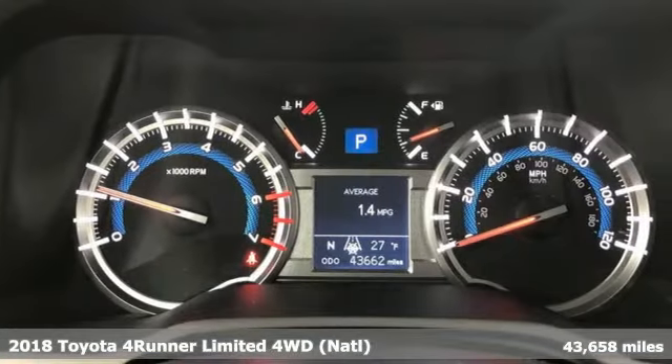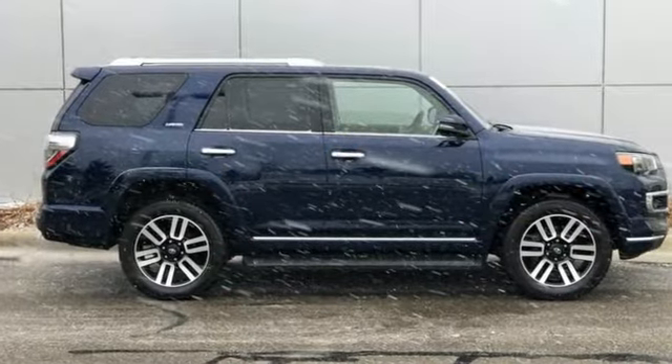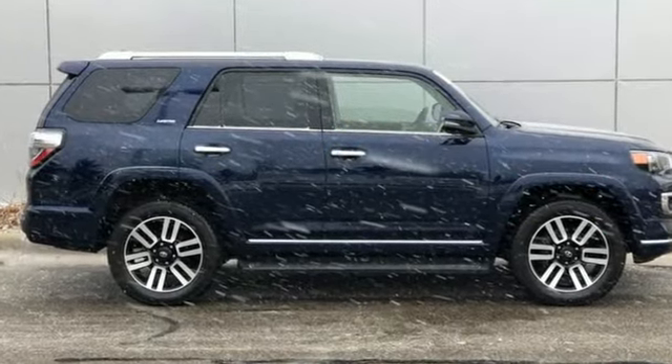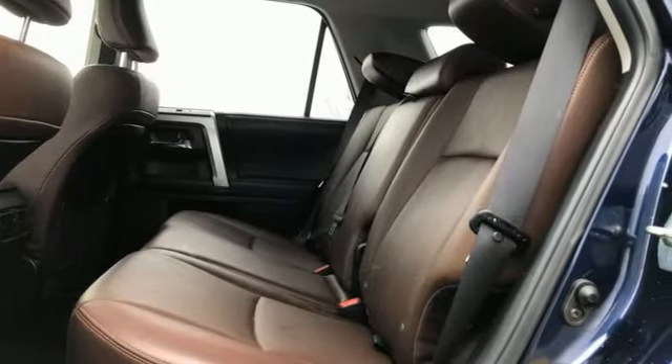It comes with great features you'll love: V6 engine, dual zone climate control, integrated navigation system with voice activation, auto dimming rear view mirror, and driver and passenger memory seats.